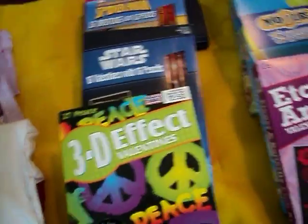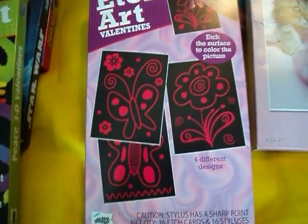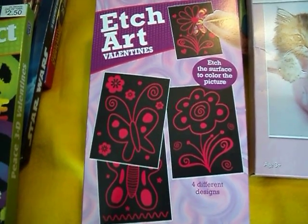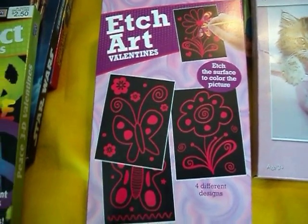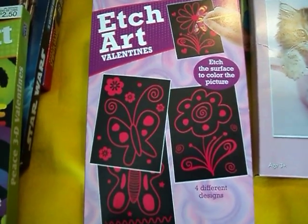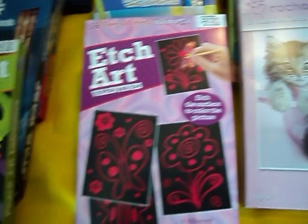I also got these little etch art kits, which have a little black piece of paper and you take a little sharpened pencil-like cuticle pointer and scrape over it, and it makes designs on the black paper. There are 16 of those in each kit.